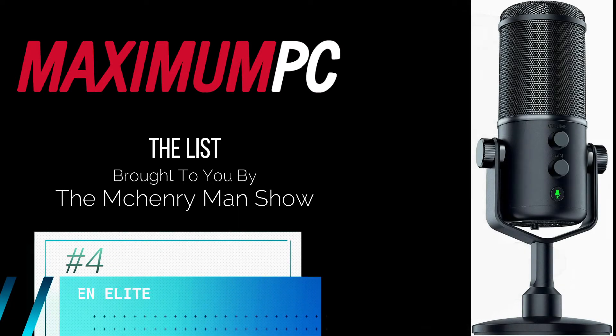At number four is the Razer Siren Elite, the best freestanding mic from Razer. It's not cheap, but the Siren Elite packs effective audio sensitivity and a high-pass filter into its single capsule casing.